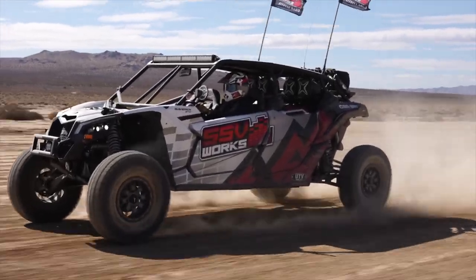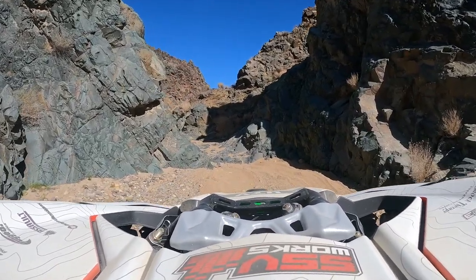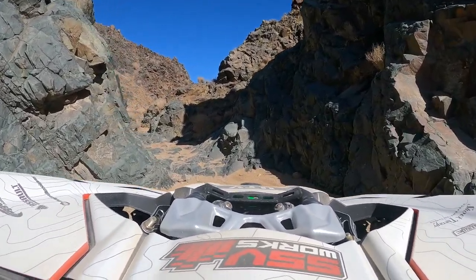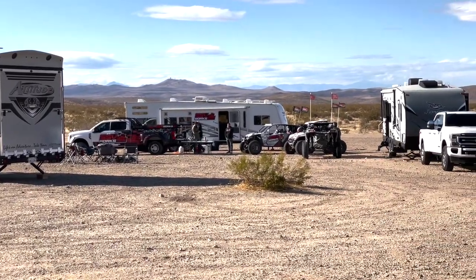We also had our four-seater with us. SSV has had this for a little bit and they've got a brand new wrap from Wolf Designs, plus a full tilt audio system that was awesome around the campfire at night.